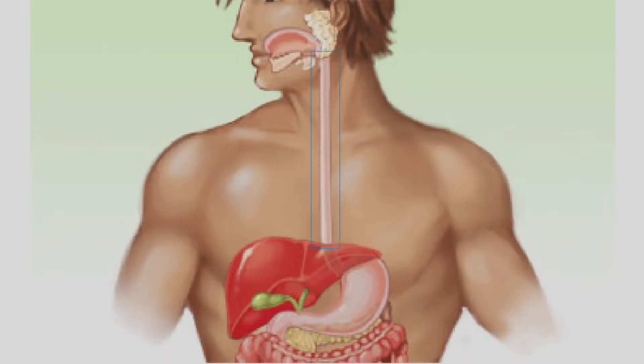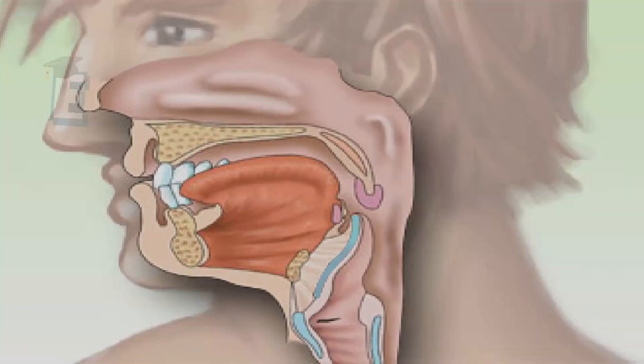Look at this long tube which connects the mouth and the stomach. This organ is called the esophagus. It consists of a muscular tube which is 25 centimeters long. If we look at it closely, the esophagus is adjacent to the trachea.